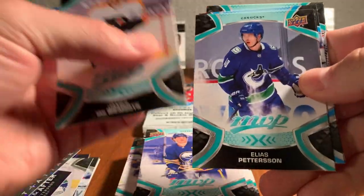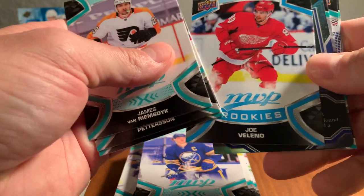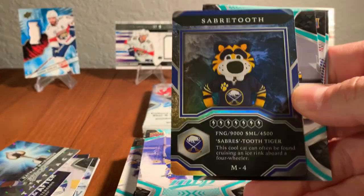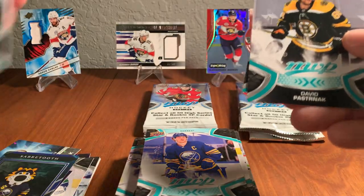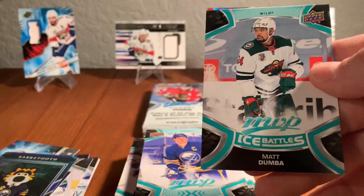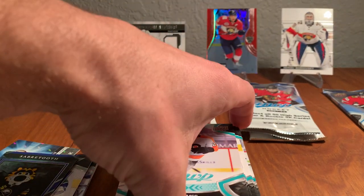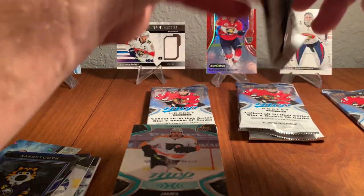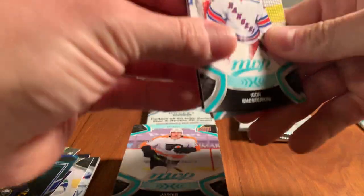James Van Riemsdyk, Elias Pettersson, Oliver Bjorkstrand, Joe Valeno rookie, Sabretooth the Buffalo mascot — pretty cool card, looks like a gaming card. David Pasternak, Connor Hellebuck, Matt Dumba Ice Battles. It's a 200-card set with 50 short prints, so you're not going to complete a set in every box. But we're getting good collation — a lot of different stuff and no doubles yet, which I wouldn't expect.